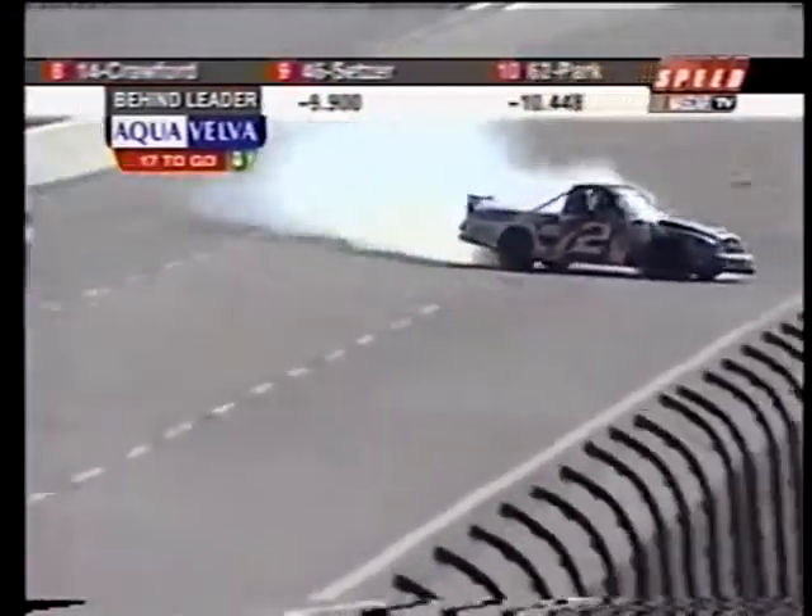Unbelievable race today in Texas. We've seen a lot of trucks do that — Chad Blunt gets sideways and gets into the inside wall, causing a lot of damage to that Team ASC Car Quest Dodge.